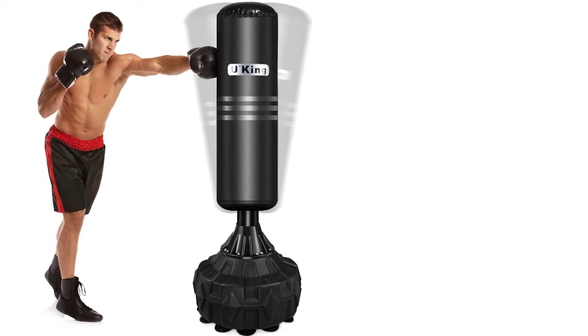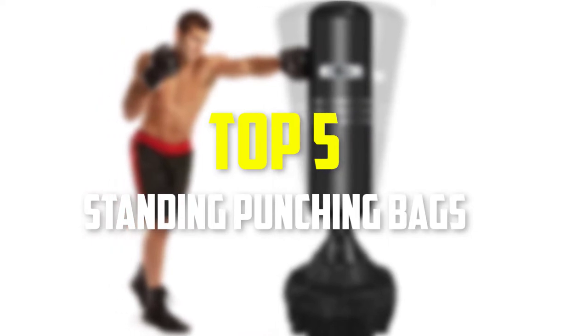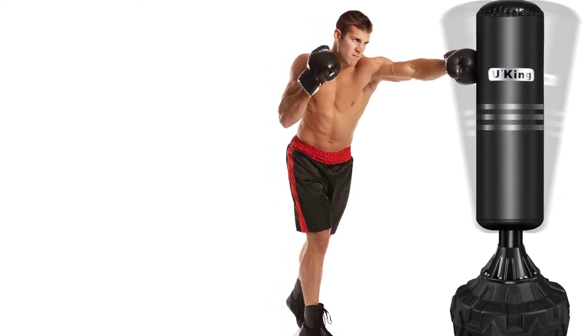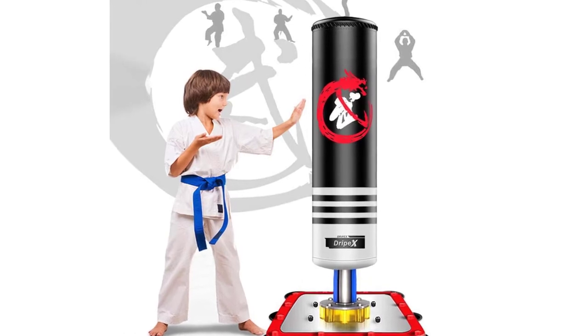Hey guys, in this video we're gonna be checking out the top 5 best standing punching bags that are available on the market for their true quality. I made this list based on my personal opinion and hours of research, and have listed them based on popularity, quality, price, durability, user opinions, and more.